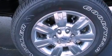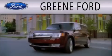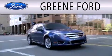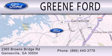Contact us today and schedule your opportunity to see this automobile in person. Green Ford is dedicated to doing everything possible to ensure that the experience you have selecting your next vehicle is as pleasant as possible. We're located at 2365 Browns Bridge Road in Gainesville.